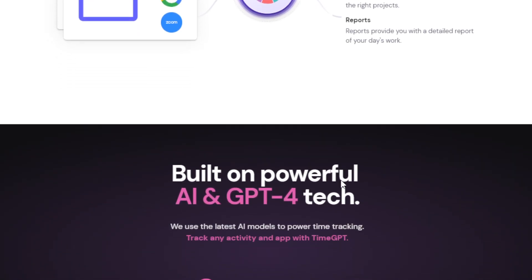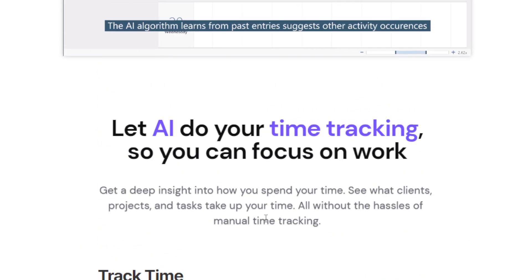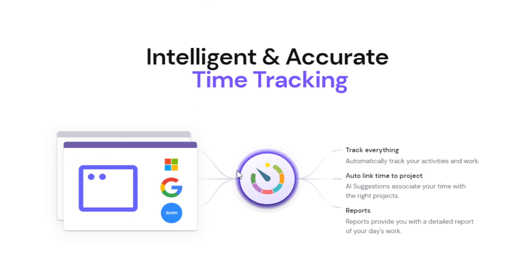So how are we going to utilize the features that this AI tool offers to potentially make money online, even as a complete beginner? This is built on GPT-4 technology, which is the latest available to the public, so you can definitely be assured that you're getting the most out of it. First, even without any kind of experience, you can participate in online surveys. Many market research companies pay people for participating in online surveys. The purpose of that is to gather consumer insights. TimeGPT can help you track the time spent on completing surveys so that you can manage your survey-taking schedule efficiently.